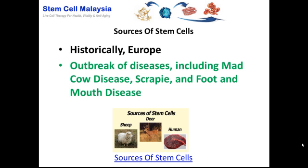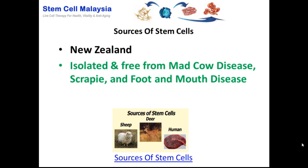Historically, the sources — particularly sheep and deer — are from Europe. However, Europe presents a major problem with the outbreak of diseases such as mad cow disease, scrapie, and foot and mouth disease. Ideally, we want our sources to be free from all these kinds of diseases and isolated from places like Europe where there are outbreaks of such diseases.